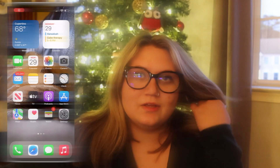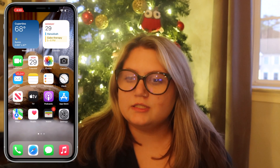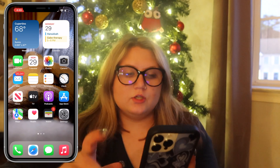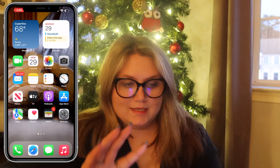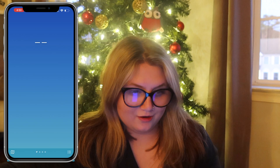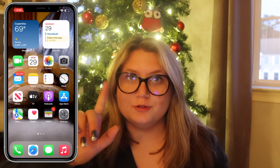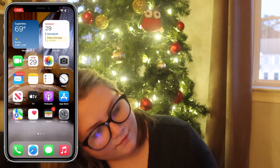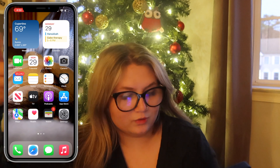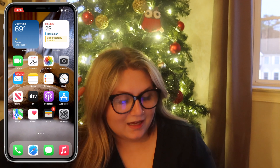The first thing you see on my iPhone is the weather — it says 68 degrees, but that's actually not the right weather for here, which is weird. Then I have Calendar — it's Monday the 29th, and Hanukkah starts today.